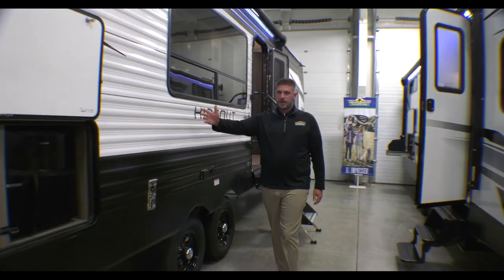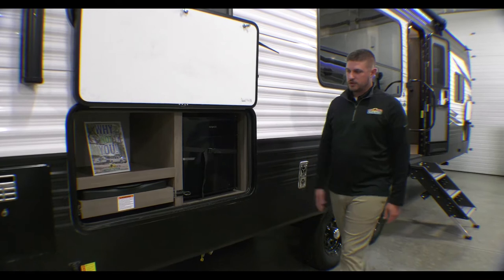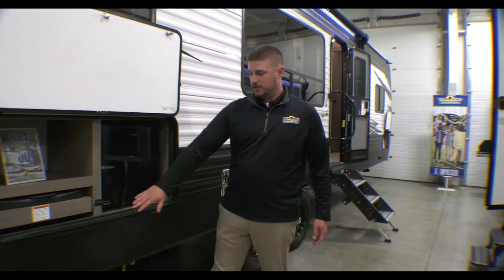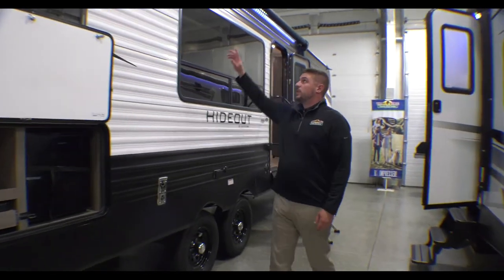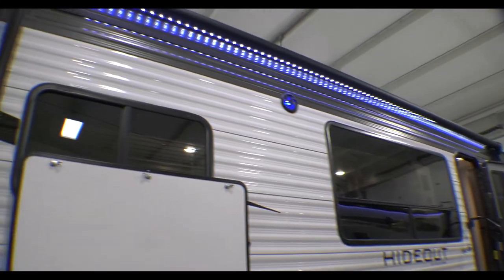We'll start off in the back here. The RKS has an outdoor kitchen with a small mini fridge and then a two-burner stove that pulls out with some nice shelf area. You'll see here you have your electric stabilizing jacks as well, a light under our awning, and blue LED lights on our two outdoor speakers.